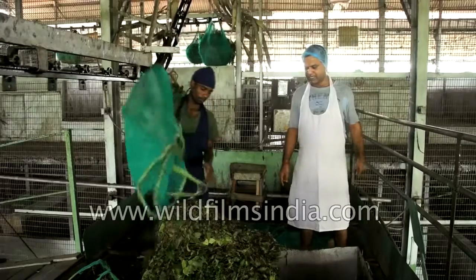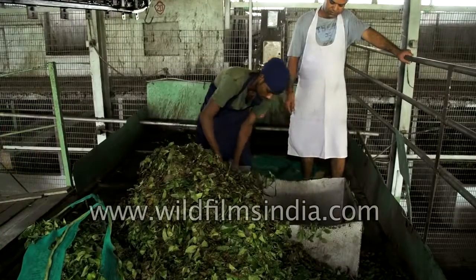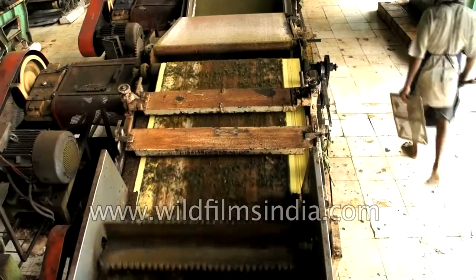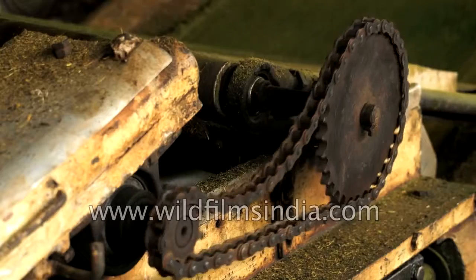In this section, the tea leaves are poured into a crusher. The leaves are then torn and crushed, after which they take the shape of small particles.